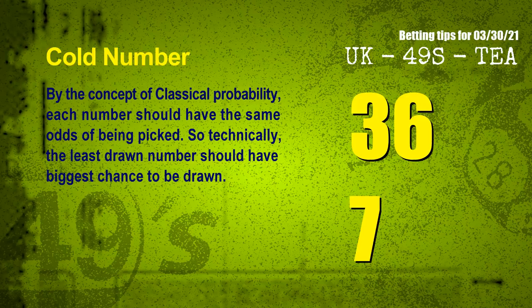In the end of this video, we have two more tips for you: cold numbers and overdue numbers. By the concept of classical probability, each number should have the same odds of being picked, so the least drawn number should have the biggest chance to be drawn. We count thousands of results and find the coldest two numbers for the next draw: 36 and 07.